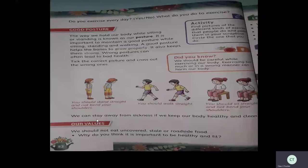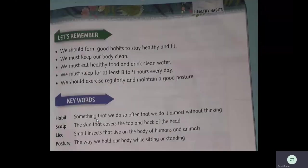Why do you think it is important to be healthy and fit? Yes, it is very important to be healthy and fit. Let's remember: we should form good habits to stay healthy and fit. We must keep our body clean, eat healthy food, and drink clean water. We must sleep for at least 8 to 9 hours every day and exercise regularly, maintaining a good posture.